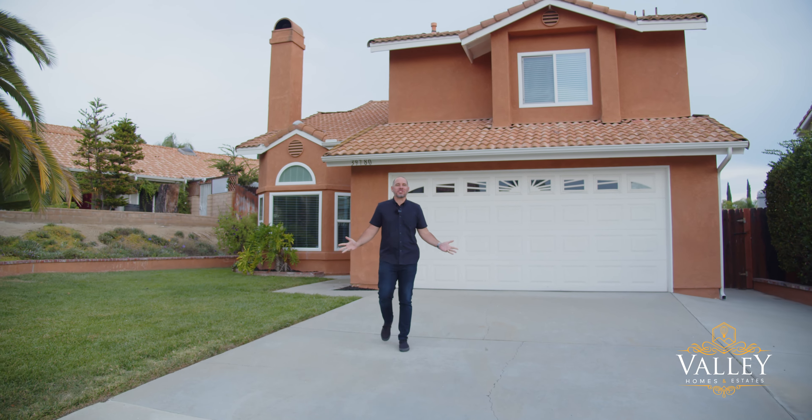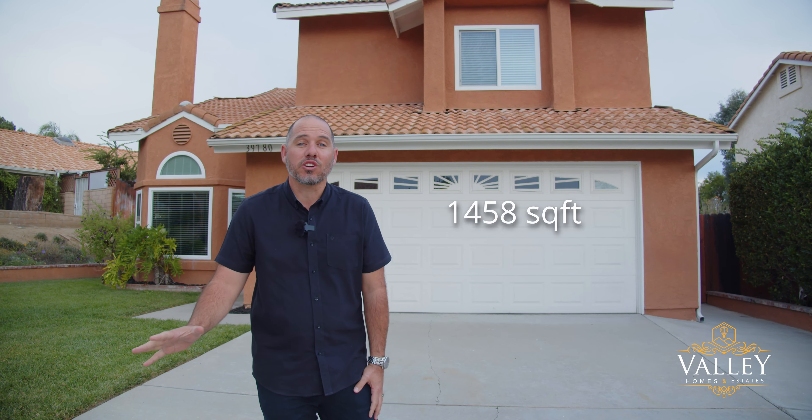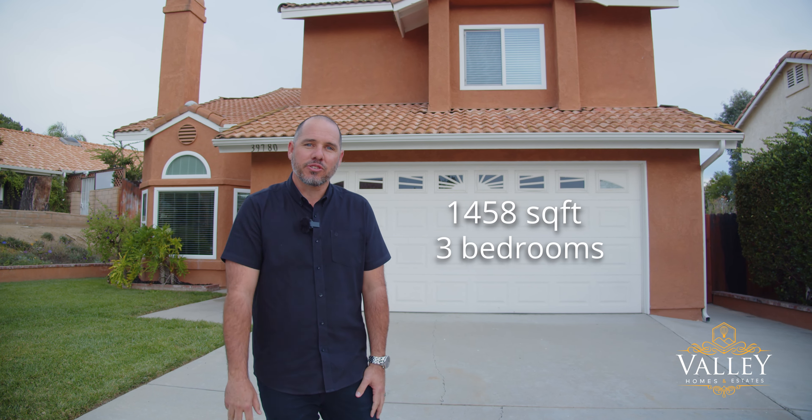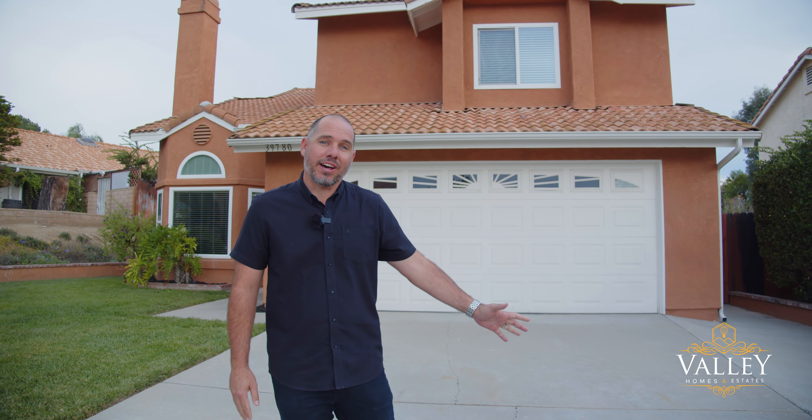Hey, it's Jason, Valley Homes and Estates, and I'd like to welcome you to 39780 Oak Cliff Drive, here in the beautiful city of Temecula, California. This home is going to offer just under 1,500 square feet, with three bedrooms and two and a half baths. The inside has been completely remodeled, and it's got a beautiful pool in the backyard. Let's head on inside so you can see it for yourself.